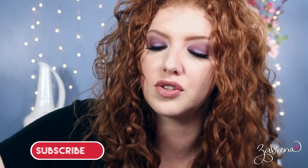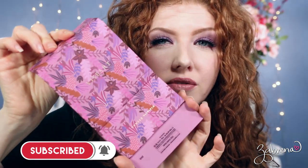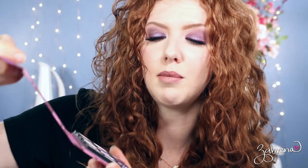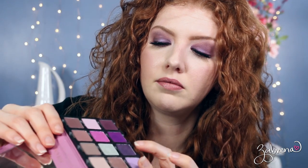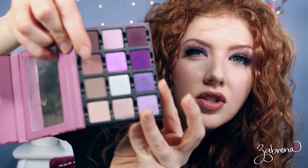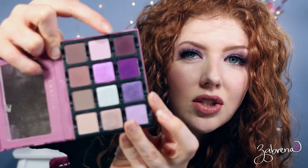Before I go — I always get asked about my eyes, so I wanted to share what I'm wearing in more detail. I used the Viseart Violet palette today. On my lid I'm wearing two shades mixed together, then I took another shade and applied it into the crease, and used one more shade to line my eyes. If you're interested in this purple eyeshadow look, that's exactly how you get it — it's absolutely gorgeous.